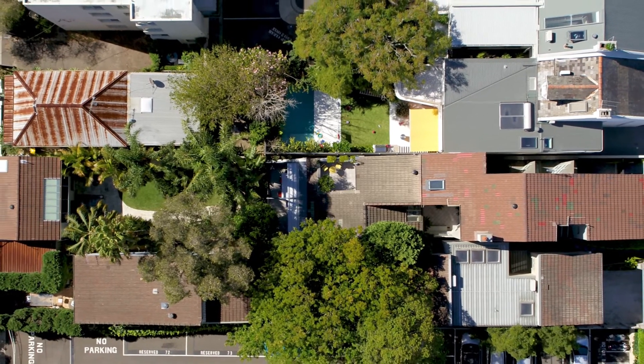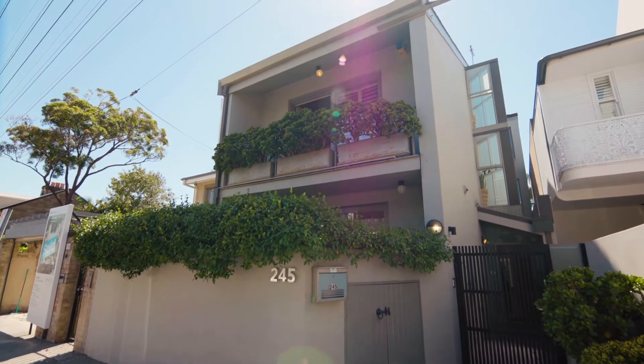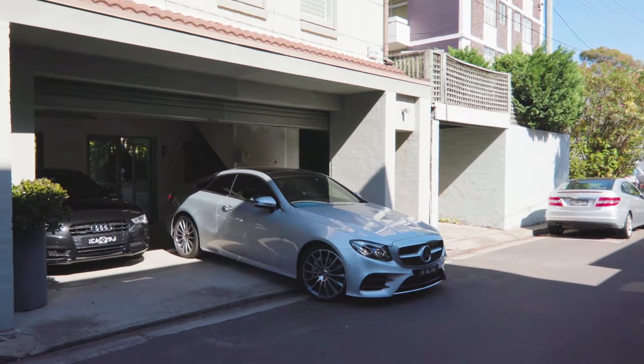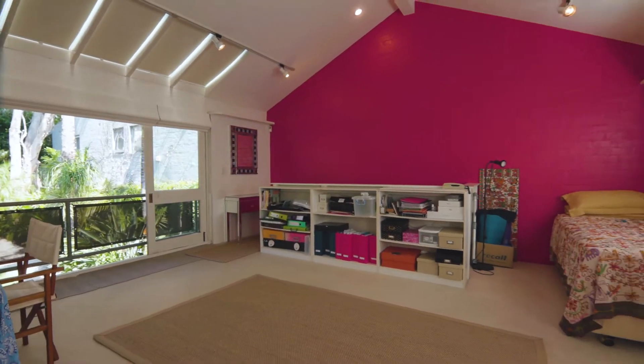Set across an impressive 417 square metres, it boasts dual 7-metre frontages, including rear-lane access to a double garage, with an upstairs studio featuring en-suite and kitchenette.